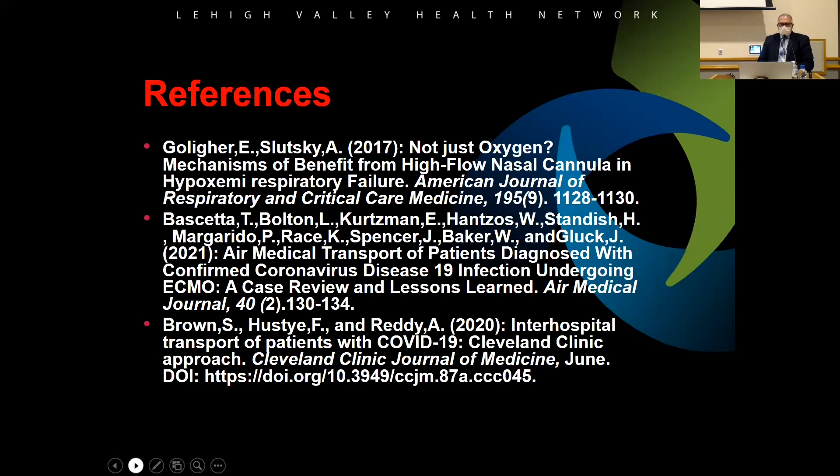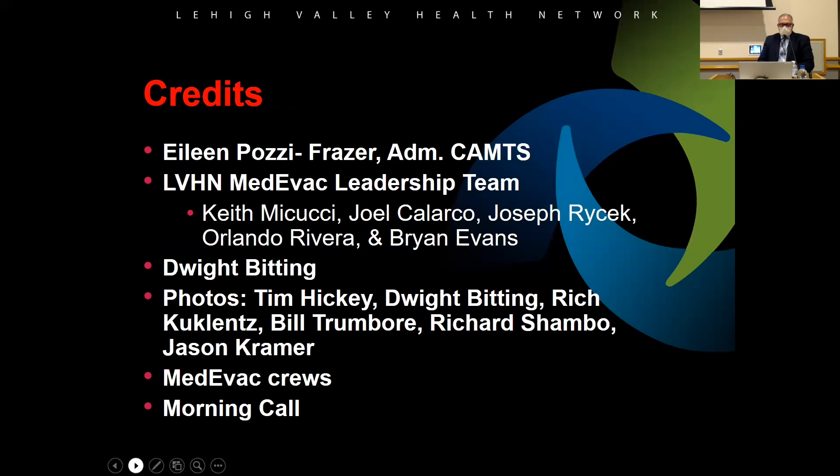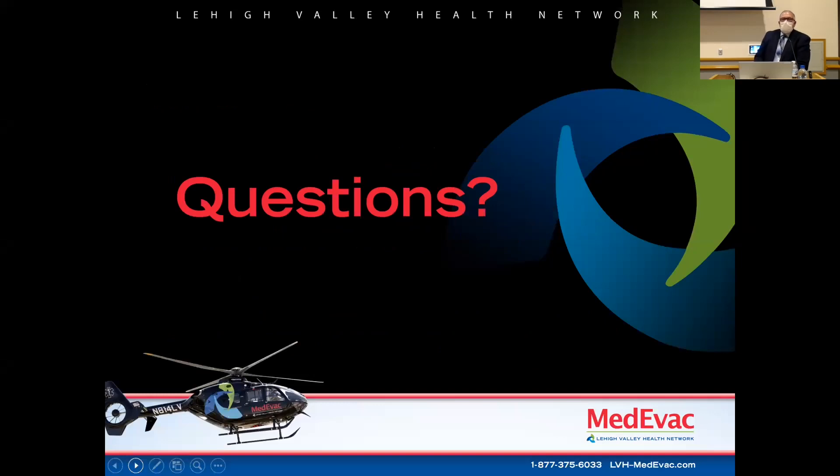References and credits. Does anybody have any questions? I hope that gave you a little bit of an overview of the program — where it came from and where we are today.